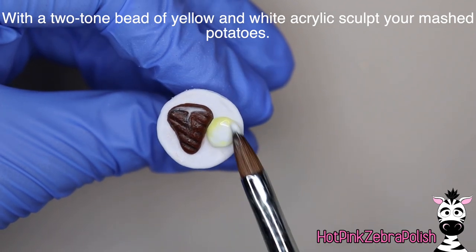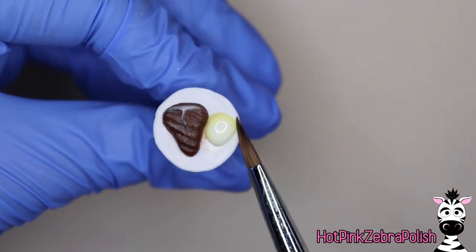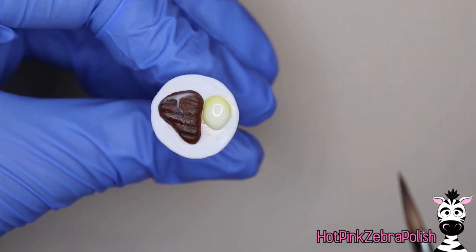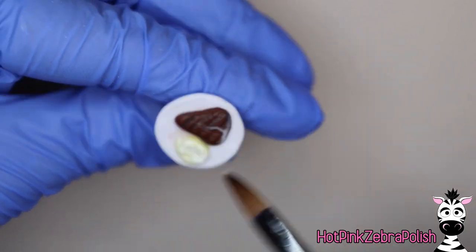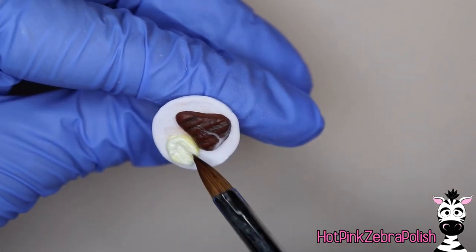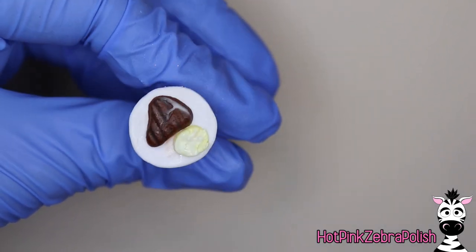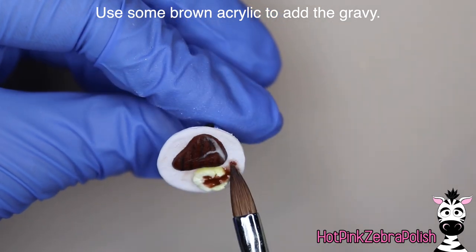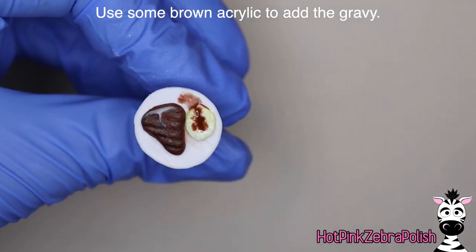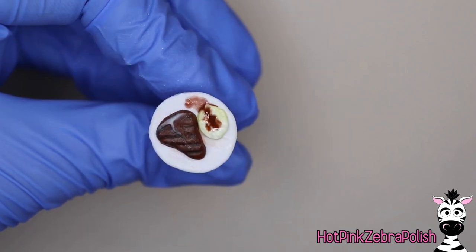I'm going to grab a two-tone bead of white and yellow acrylic and swirl those together to create my buttery mashed potatoes. Let that set up for a moment, then use my brush to really manipulate the acrylic so it looks a bit lumpy — we're actually going for lumpy here. Then with some very wet brown acrylic I'm going to sculpt in my gravy right to the middle of the mashed potatoes and let it flow down the side and onto the plate.